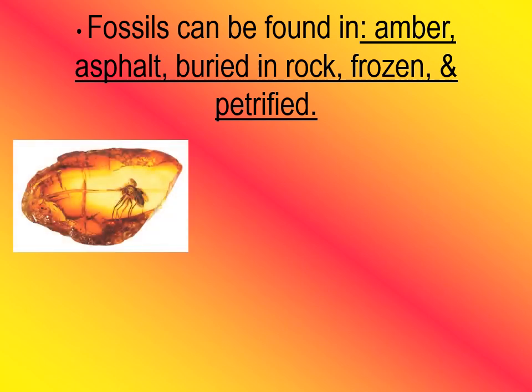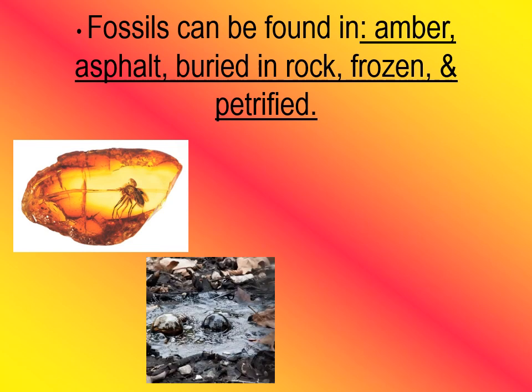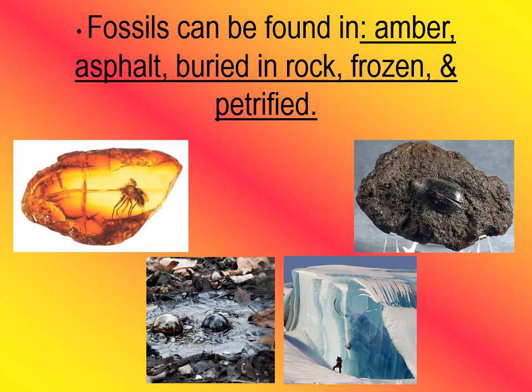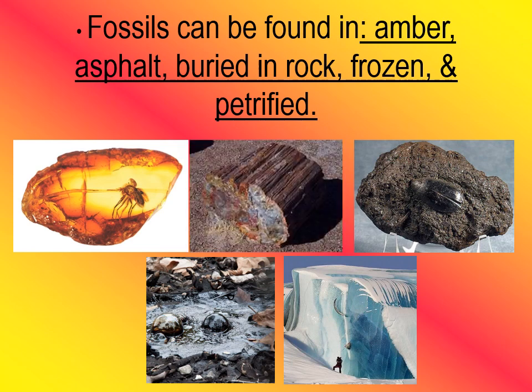Here is a picture of an insect caught in amber, which is kind of like tree sap. This is a picture of asphalt — one of the most common places you'll see this is the La Brea Tar Pits in California. Asphalt is kind of like a thick tar, and sometimes living things get caught in it and solidify. Here is what a fossil might look like buried in rock, and this is a fossil frozen in ice. This is what petrified fossils look like — a piece of wood where the soft parts decay away, minerals fill in those empty spaces and harden, turning it into a rock. So a piece of petrified wood almost feels like a rock; it's very solid.